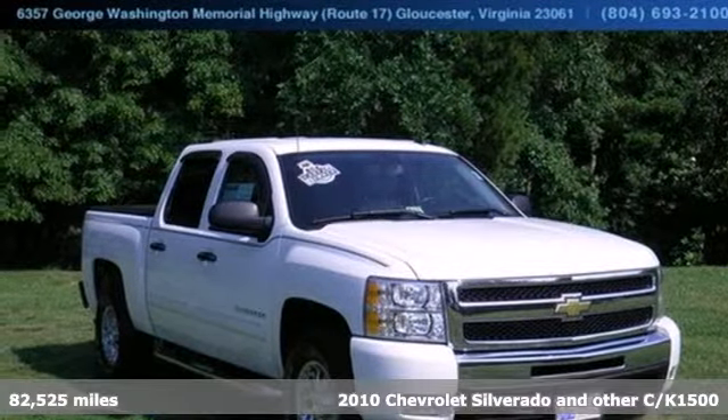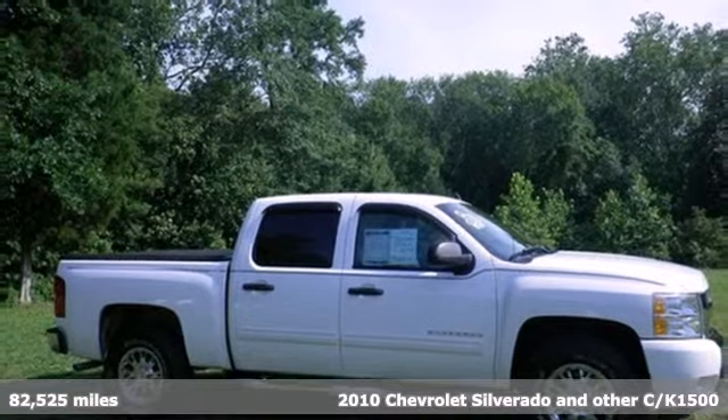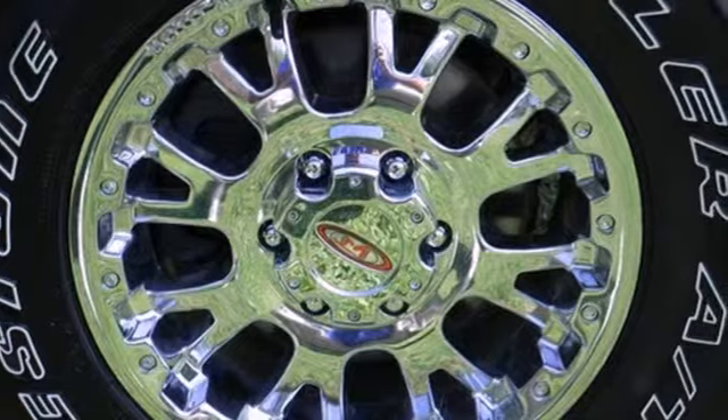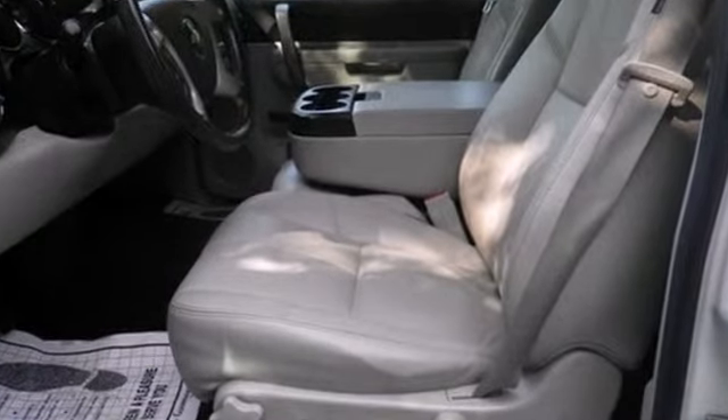It's a 2010 Chevrolet Silverado 1500. Standard features in this rugged and reliable Silverado include side impact door beam, tire pressure monitor, dusk sensing headlamps, and short and long arm front suspension.